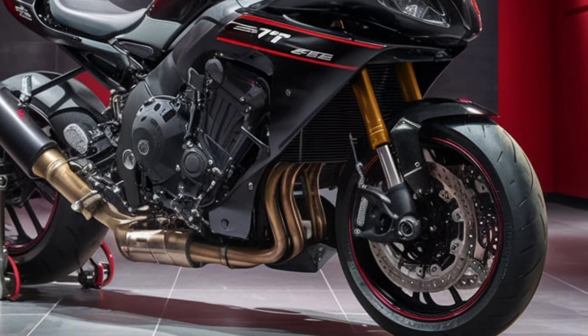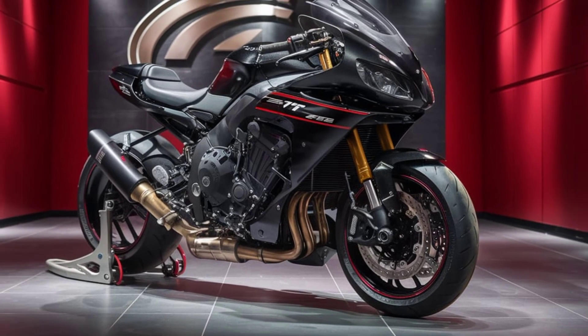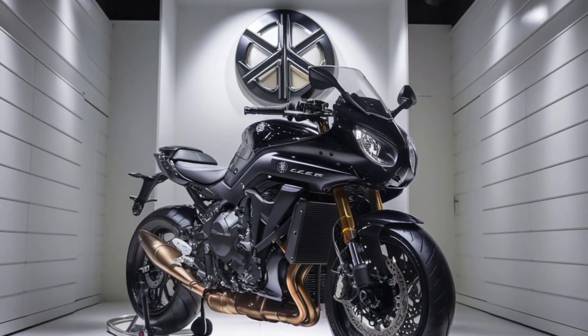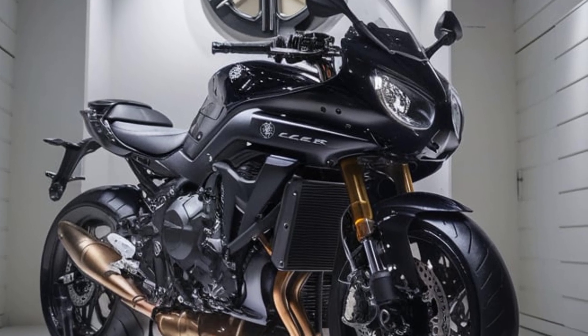The advanced IMU-based inertial measurement unit electronics ensure precise handling, enhancing rider confidence in various road conditions. Additionally, the fully adjustable suspension system, featuring KYB components, allows riders to fine-tune the bike's performance to suit their preferences.